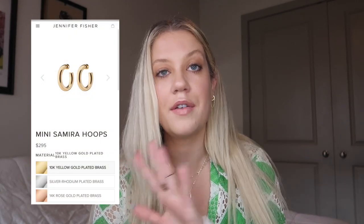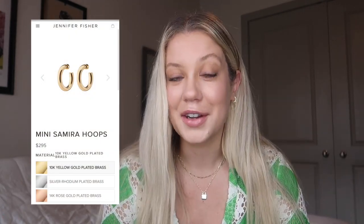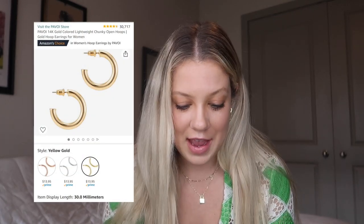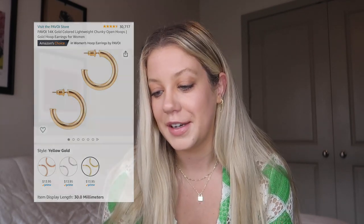Also my all-time favorite jewelry brand, which is a little more expensive, is Jennifer Fisher. The ones I have, I think are called the mini Samiras — I'll have everything linked in the description box. I lost one of them and they're around $300, which was really upsetting to me. If that's in your budget, I would definitely splurge on the hoops — they're so worth it. But I found an amazing dupe on Amazon for only $13.95 and they just look absolutely identical.